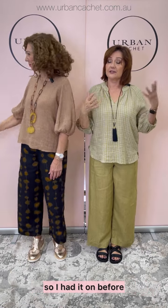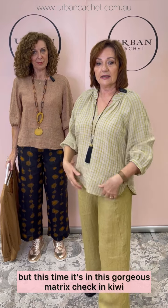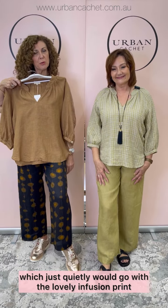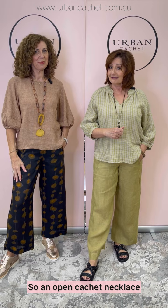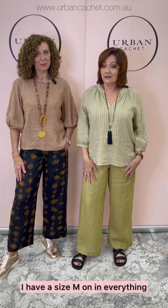Back with our third outfit. I have the V-neck shirt on — same style with the raglan as before, but this time it's in this gorgeous matrix check in Kiwi. The beautiful Chai color would go with the lovely infusion print that I have on as well. Same pant as before with the panel and the pocket, with an Urban Cachet necklace — just a lovely little necklace. And the Isabella Camille sandal this time — just a nice, flat, comfy, runaround sandal. I have a size M on in everything.